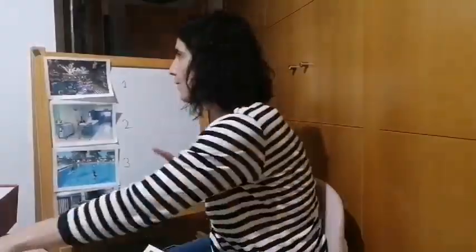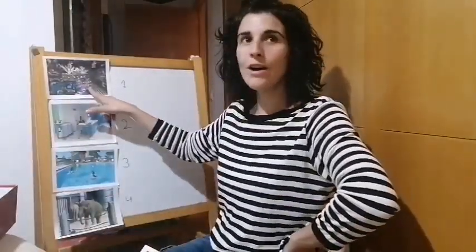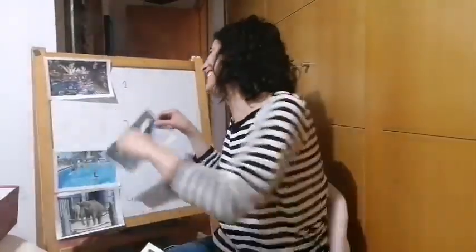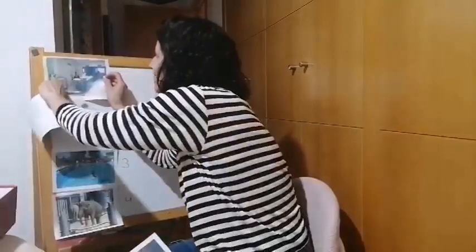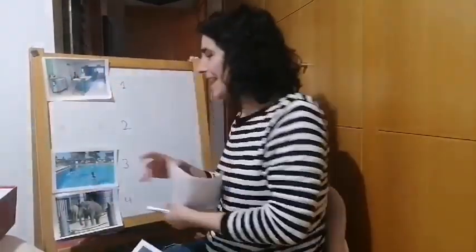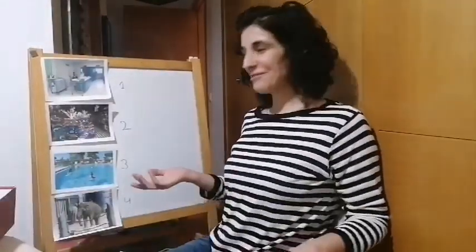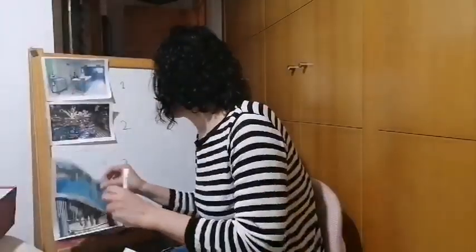No. What was number one? The hospital was number one. And who can tell me what was number two? Number two was a sweet shop. Very good. Let's look at number three. Was number three the swimming pool? No. What was number three? It was a zoo. Number three was a zoo.